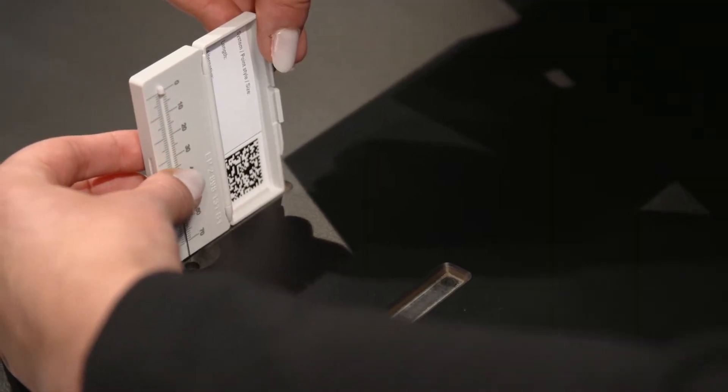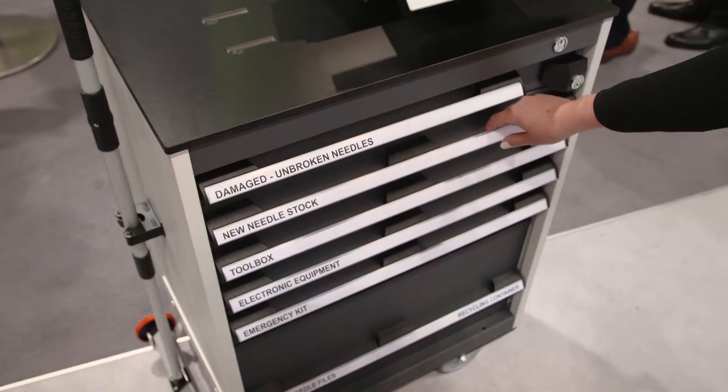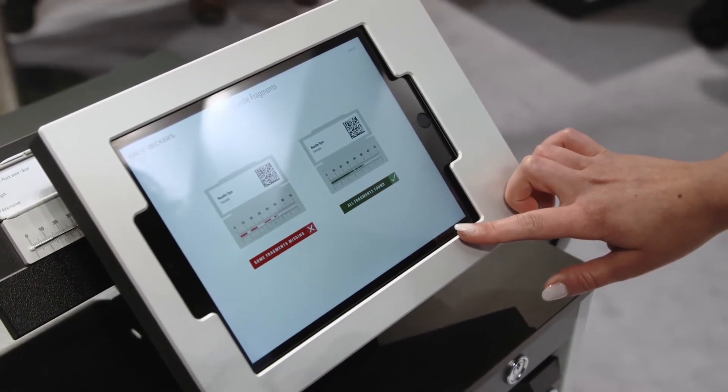The INH trolley consists of a mobile workstation that includes all of the collecting points for broken needle deposits. It also includes additional tools and the new replacement needles. Beyond that, an iPad is integrated into the trolley, running software used for photographing, documenting the entire process workflow, and uploading the data into the software cloud.